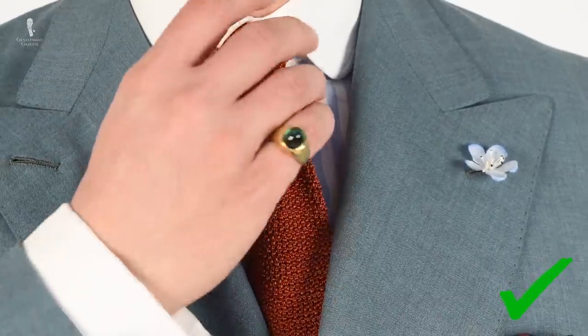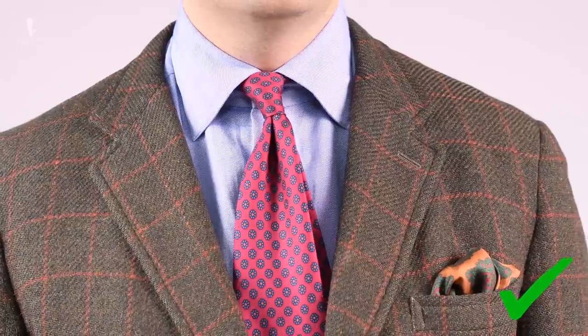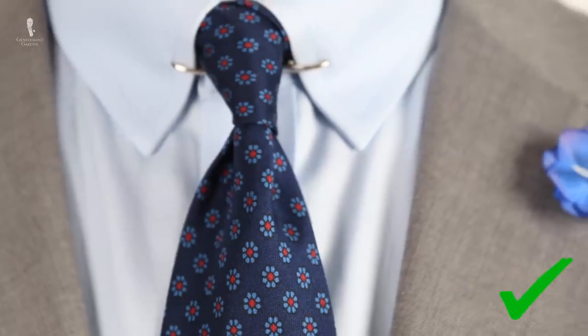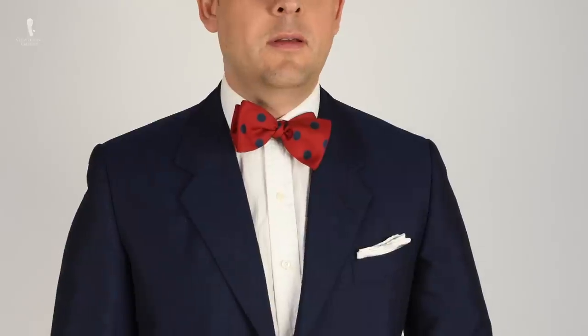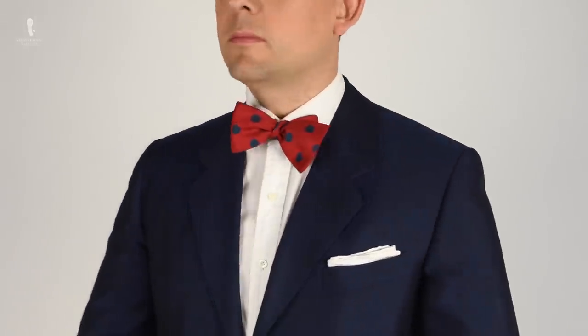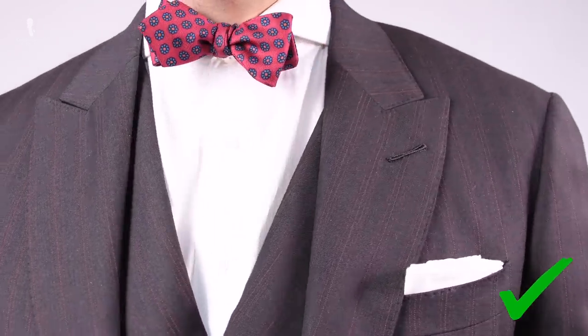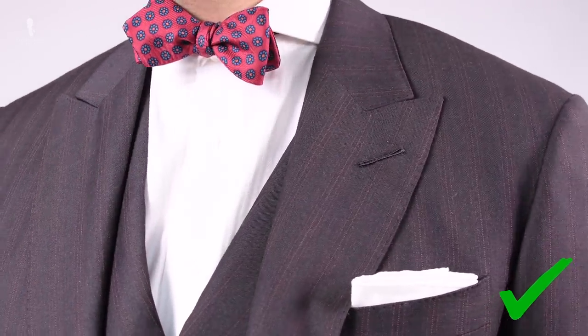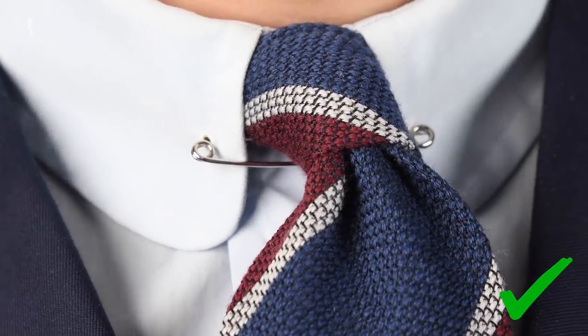Regarding ties, solid ties are a safe and acceptable choice, but traditional pattern styles like small dots or micro patterns, as I'm wearing here today, are also a smart choice. Just make sure you avoid anything too bold such as an oversized paisley. Bow ties are a bit less commonly seen for cocktail attire but are certainly acceptable. Smooth silk ties are your safest option, though you can opt for a bit of texture as well — take for example a shantung silk or a wool grenadine.